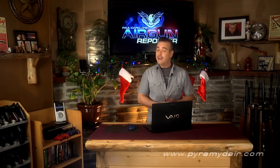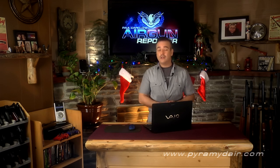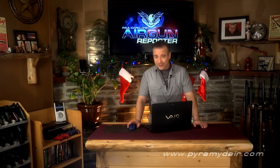Hi there folks and welcome back to Airgun Reporter. My name is Paul Capello. I have an episode for you today that just might help you decide what to get for that special airgunner this holiday season, or perhaps something a little special for yourself depending on what list Santa put you on this year.